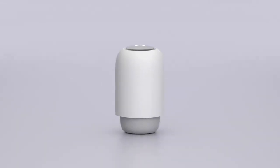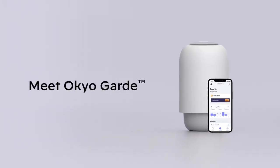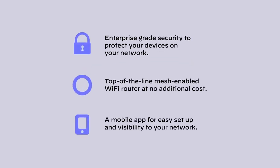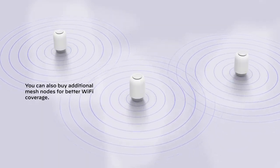Hi, meet Okio Guard, a cybersecurity offering for homes and small businesses. The subscription includes enterprise-grade security to protect the devices on your network, a top-of-the-line mesh-enabled Wi-Fi router at no additional cost, and a mobile app for easy setup and visibility to your network. And know you can always buy additional mesh nodes to extend Wi-Fi coverage.